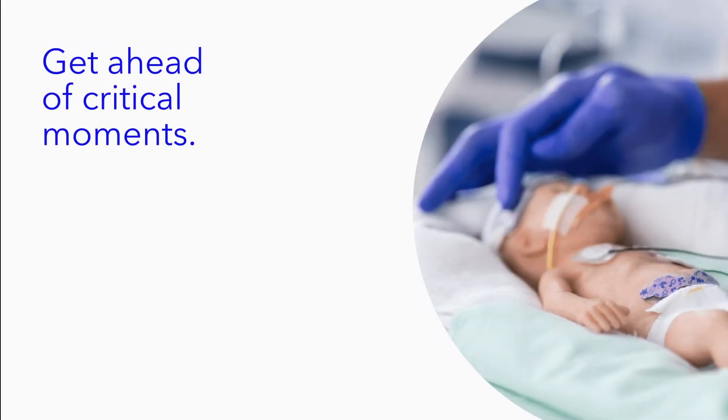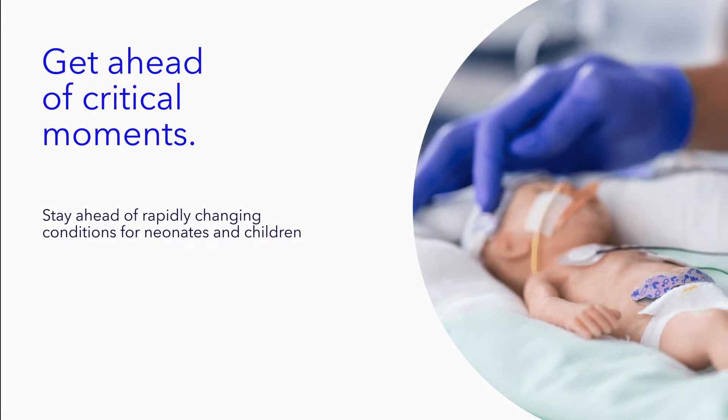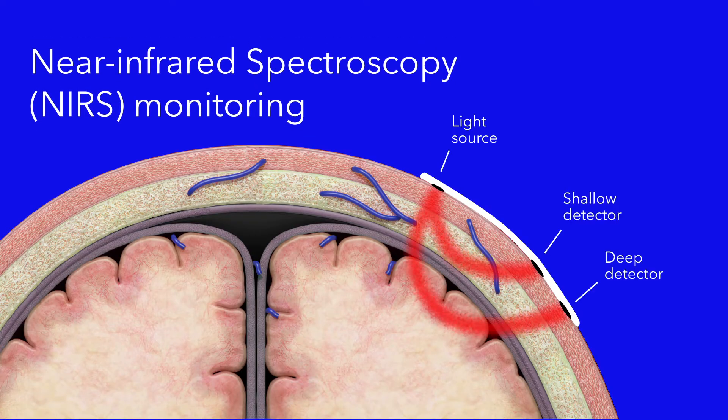What about your most fragile patients, like children and neonates? Conditions can change fast. Blood pressure and pulse oximetry alone may not give you a complete picture. NEARS monitoring gives you early warning of changes in tissue oxygenation that left untreated could quickly impact patients' lives.